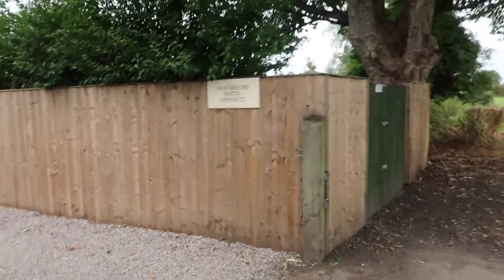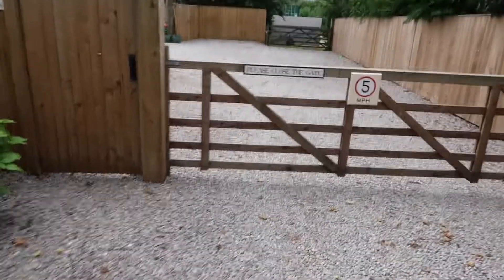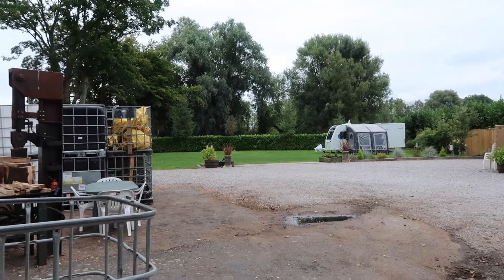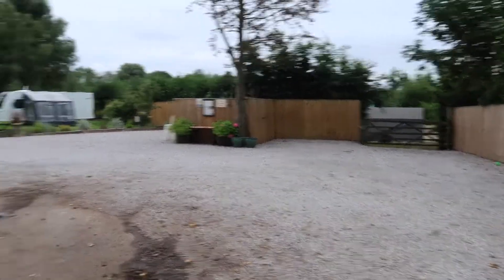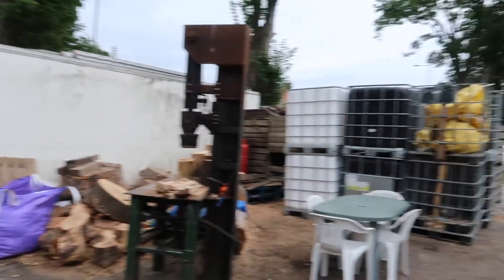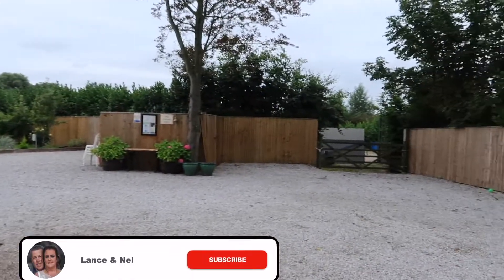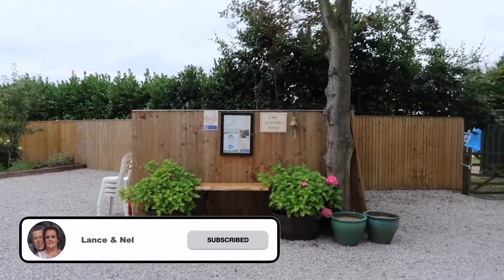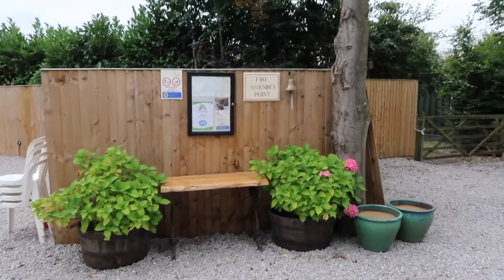I'll spin the camera around and show you what's what. Here's the entrance off the road. I think motorhomes can come in for a little water at the top there without having to stay. So this is the site — I think the owner has a little wood chopping business here. That's probably Dave, a real nice guy. There are only about seven pitches on here.